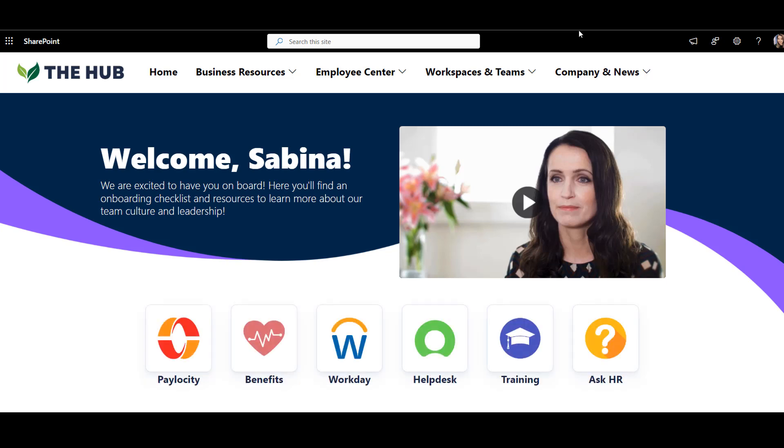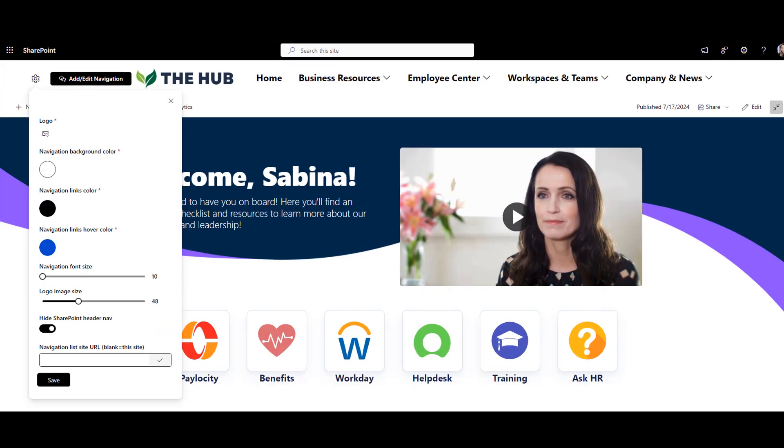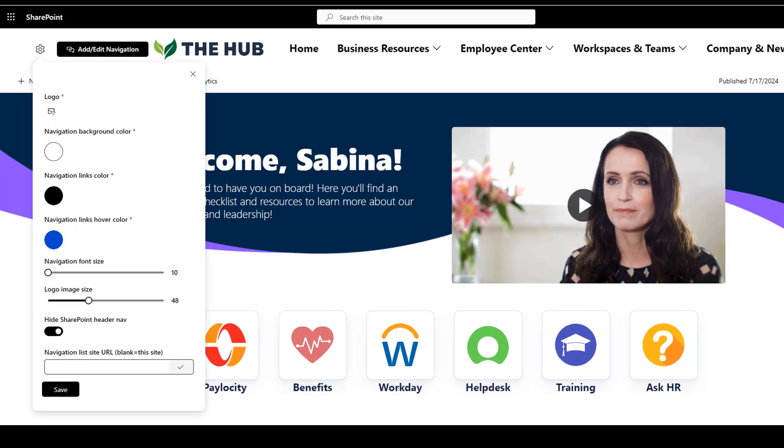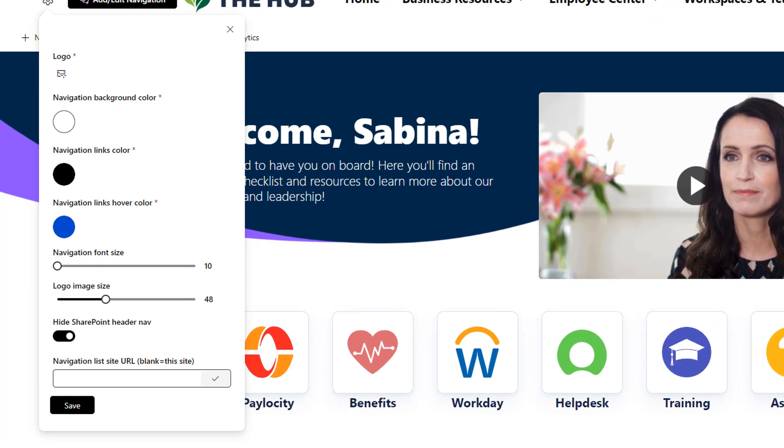So the first tip is to use top navigation and make it well-structured so it'll grab attention and help users find what they need. On this page I use Origami navigation to make it bolder and stand out, but even if you use just a standard SharePoint navigation, that's already a good start.